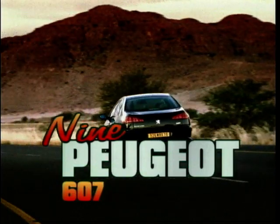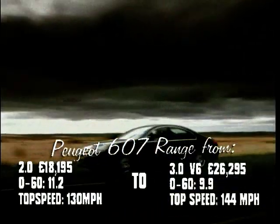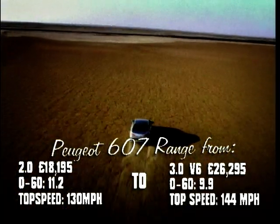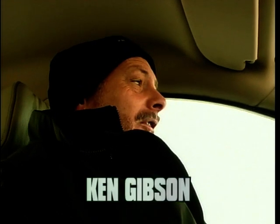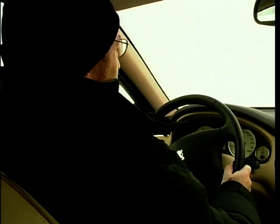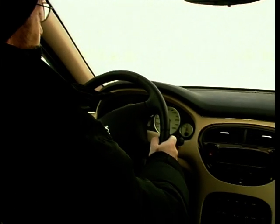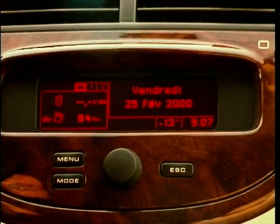In at number 9, the Peugeot 607. At first glance, you'd be forgiven for thinking the 607 is just a bigger 406, but a double take shows that it is, of course, something quite different. Once you're inside the 607, there is no doubt that it is a genuine contender for the executive class. It has everything you'd expect and stands very favourable comparison with the interiors of the BMWs and, in fact, the Mercedes. What I particularly like about it is how well the leather and the wood blends together — it looks very natural.